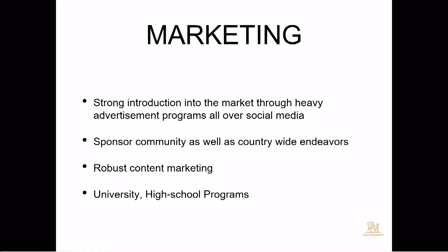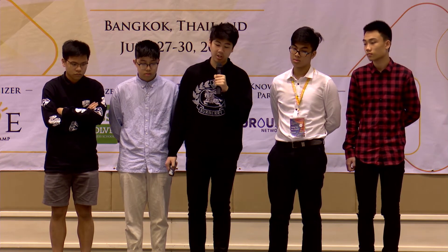Our marketing process for One Payment will be straightforward. We'll have a strong introduction into the market through heavy advertisement on all social media platforms, ensuring that all our Generation Z customers have seen the ad and know that this product exists. After that, we want to sponsor community as well as countrywide endeavors so our app gets a really good reputation and gets spread throughout the whole country, especially in rural areas and villages.